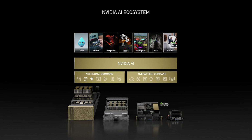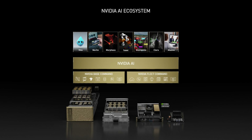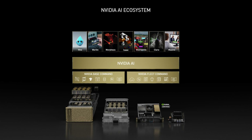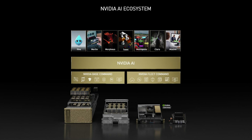The NVIDIA Jetson AGX Orin solves the needs for these complex AI systems at the edge. Jetson is powered by the same AI software and cloud-native workflows used across other NVIDIA platforms and delivers the performance and power efficiency that customers need to build software-defined intelligent machines at the edge.